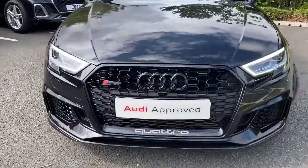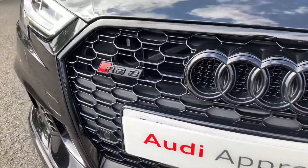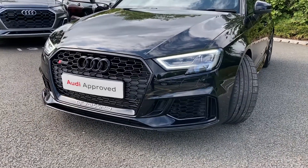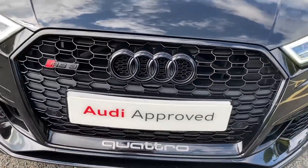This particular RS3 comes finished in the Mythos Black Metallic paint finish. If you would like any more information on this vehicle, please don't hesitate to give our team a call on 01782 488 205 and a member of our sales team will be more than happy to help.